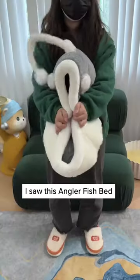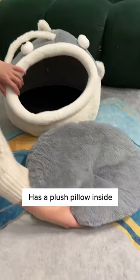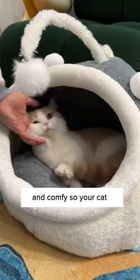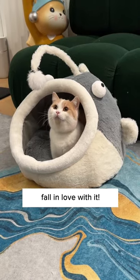Oh my god, this is so cute! I saw this angler fish bed on Cuddles and Meow and knew I had to get it. It has a plush pillow inside which can be detached and cleaned, the eyes can be removed too which your cat can play around with, and the interior is spacious and comfy so your cat can stay warm and cuddly. Get one today because your cat might just fall in love with it!